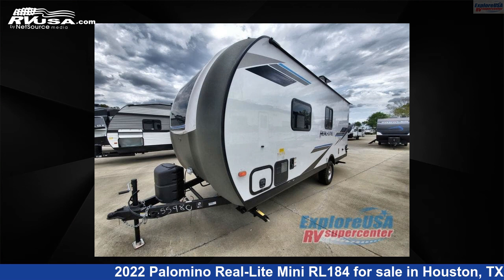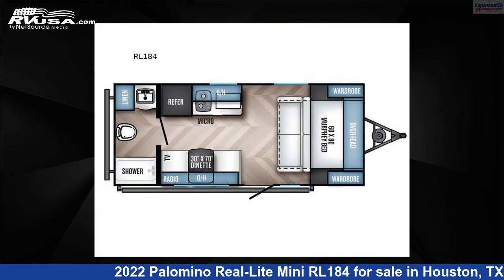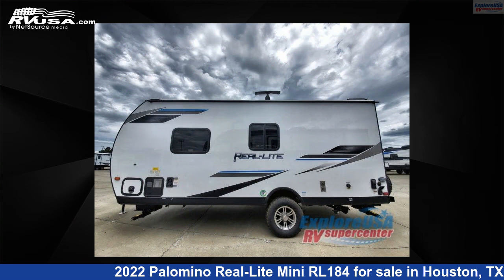This 2022 Palomino Real Light Mini RL184 is a travel trailer RV. It is located in Houston, Texas, 77511 and is offered for sale by Explore USA RV Supercenter, Houston.